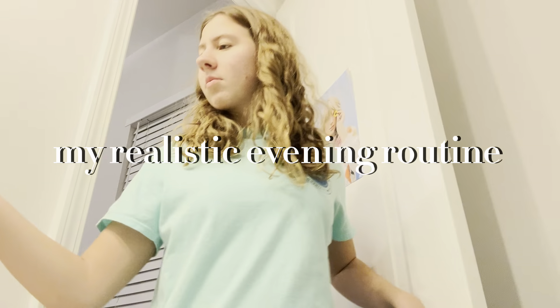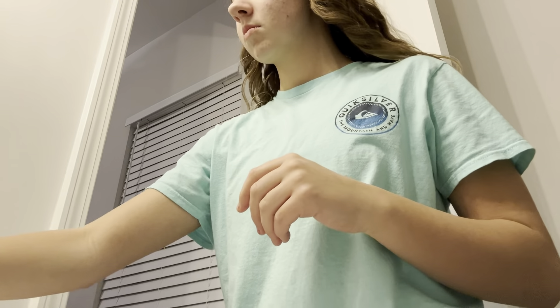Hey guys, so today's video is going to be my realistic evening routine — just what I do normally, nothing special.